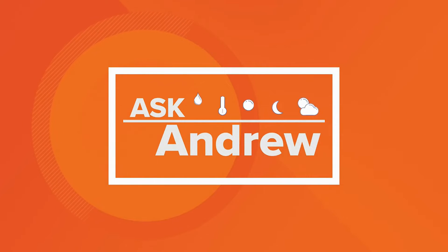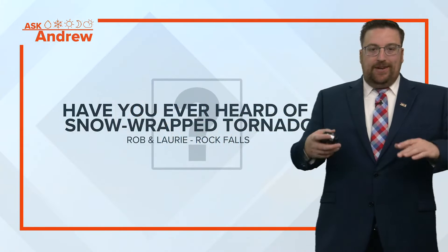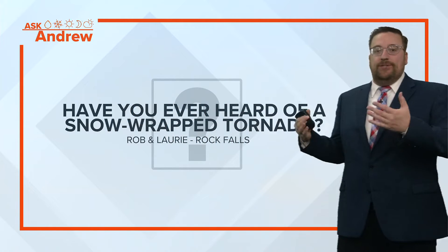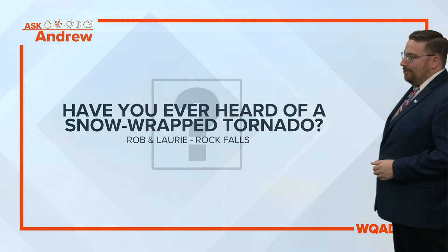Answering them with his excellent expertise. Andrew, whatever he was asking about today. Part two talking about: is it possible to have a snow tornado or a snow-wrapped tornado? From Rob and Lori in Rock Falls.